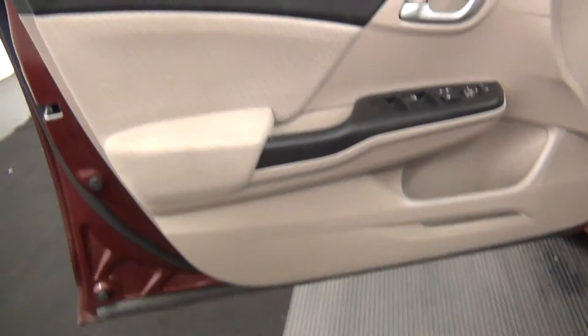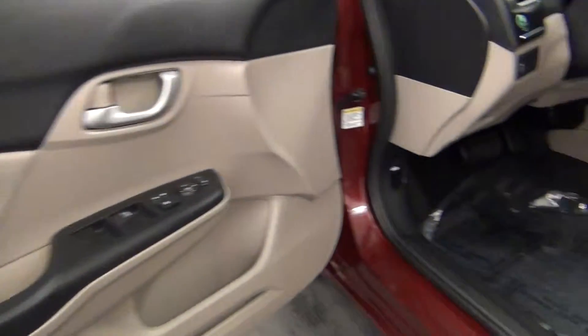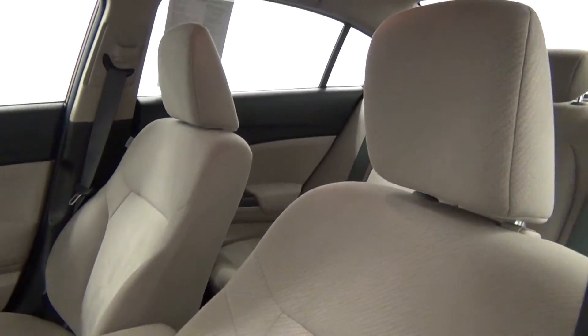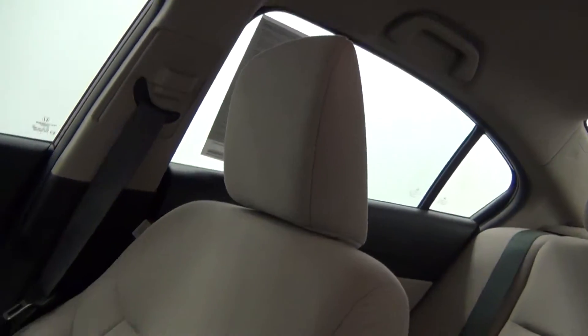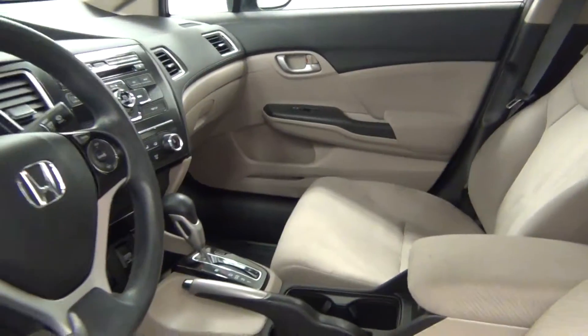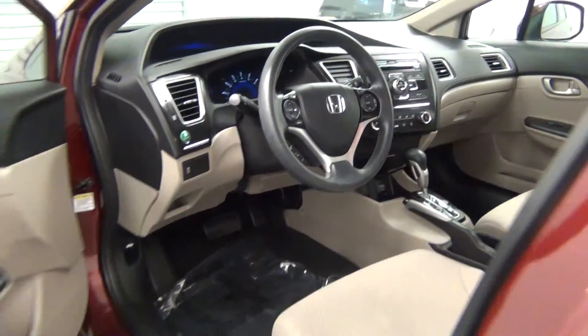Let's take a look at the inside, starting with the front seats. We got a cloth interior. The front looks clean.